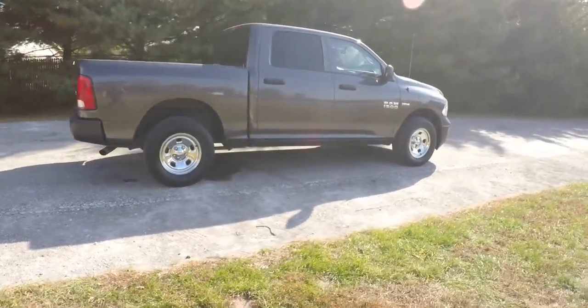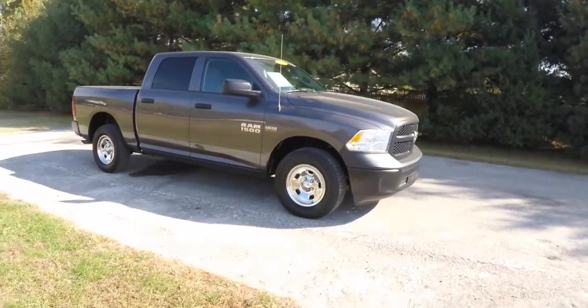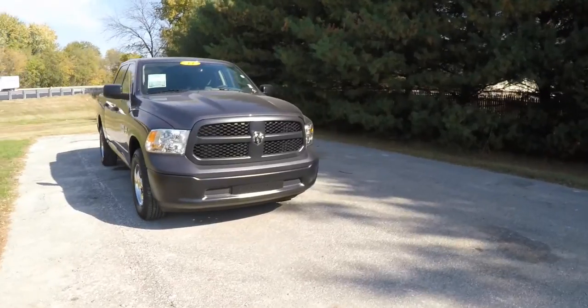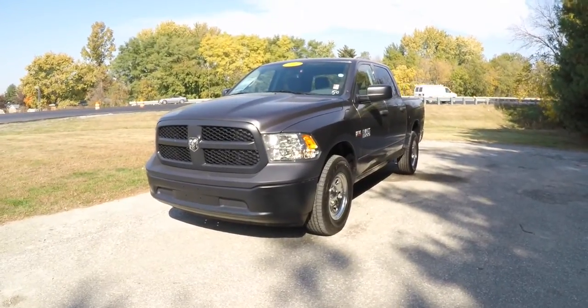This concludes our quick walk around and look at this 2014 Ram 1500 Special Service Vehicle. If you have any questions or would like to see this vehicle, please contact our showroom. One of our friendly sales staff will be more than happy to answer any questions you may have. Thanks for watching.